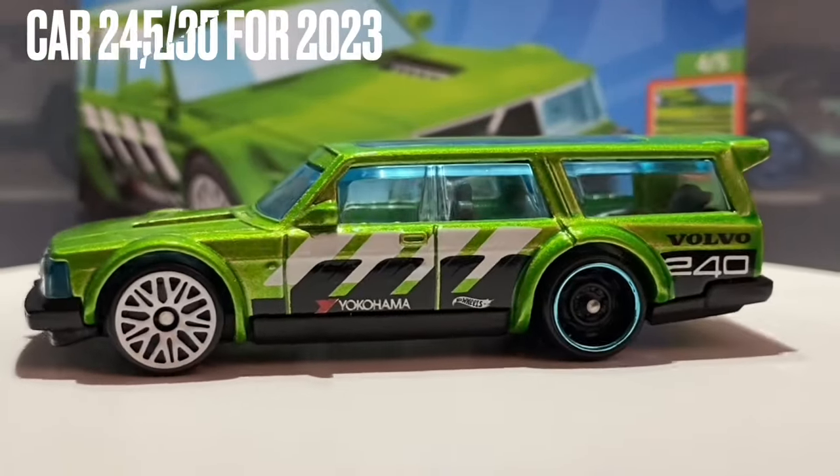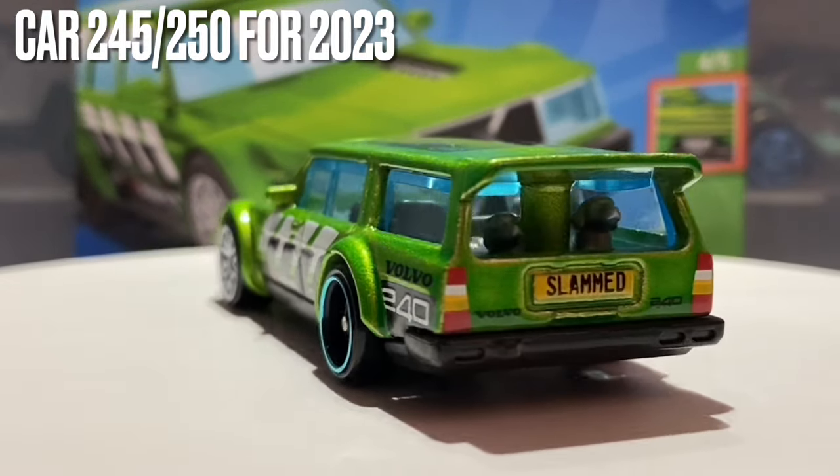I will also mention that this is car number 245 out of 250 for 2023.